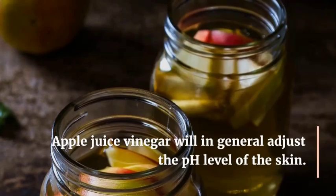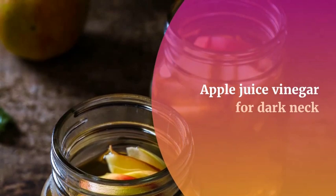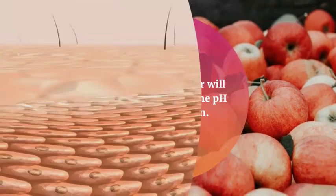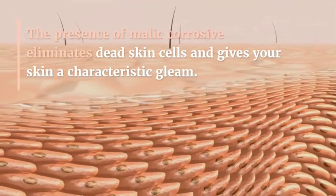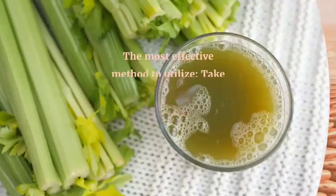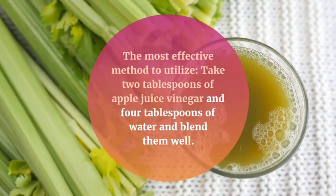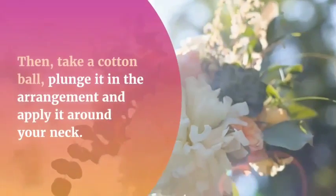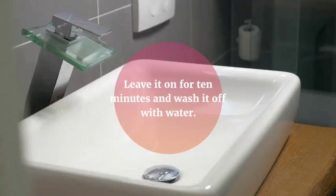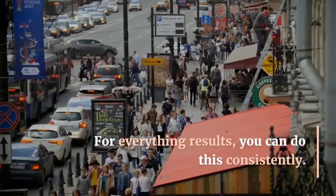Number five: apple cider vinegar. Apple cider vinegar helps balance your skin and maintain the pH level of the skin. The presence of malic acid eliminates dead skin cells and gives your skin a natural glow. Take two tablespoons of apple cider vinegar and four tablespoons of water and mix them well. Dip a cotton ball into the solution and apply it to your neck. Leave it on for 10 minutes and wash it off with water. For best results, you can do this daily.